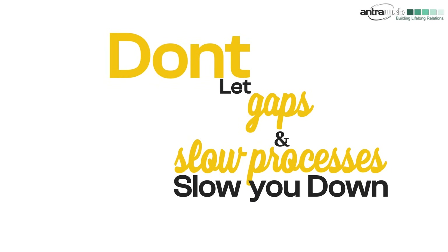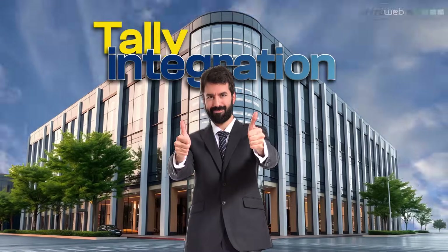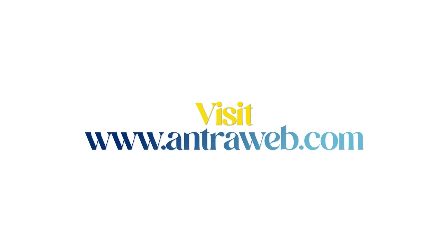Don't let gaps in slow processes slow you down. Unlock your business's full potential with Tally integration. Visit antraweb.com to start your seamless integration journey today.